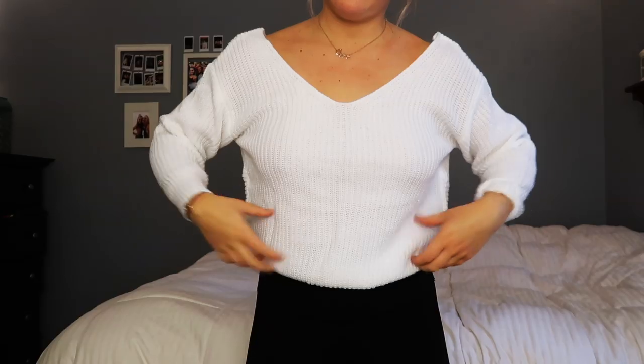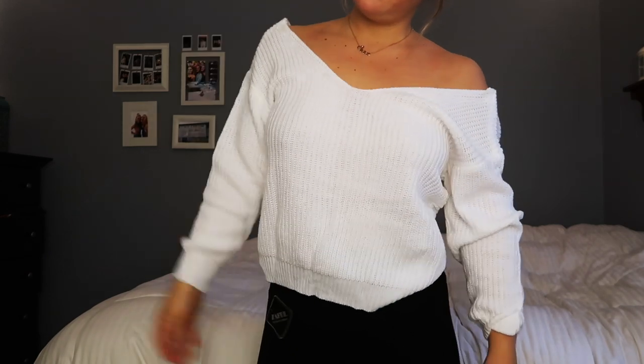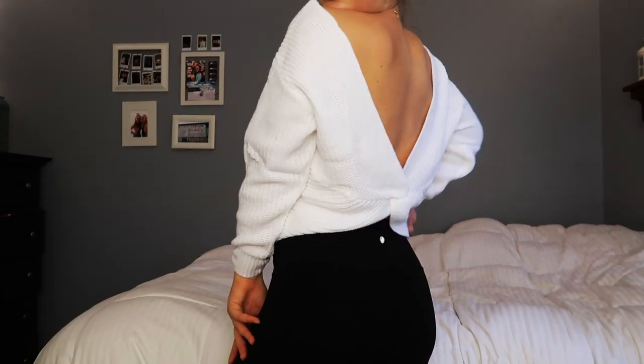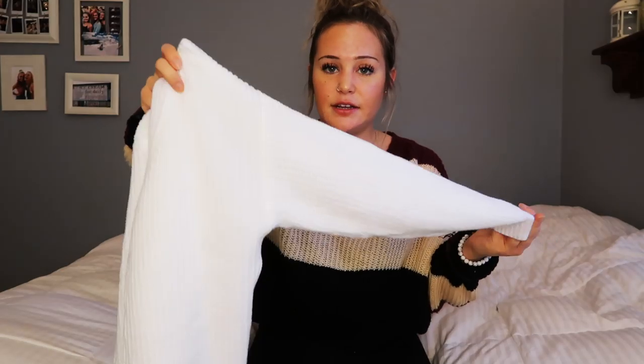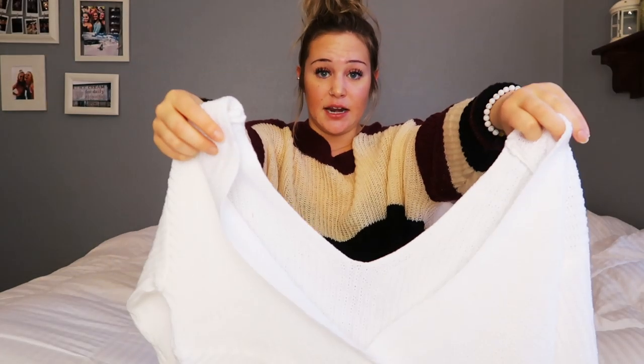The last item in my haul is this sweater. It goes out very far at the shoulders so it kind of falls off a little. It's an all-white sweater — I don't have any all-white sweaters; I have cream but nothing like this. It's definitely not itchy at all; none of the sweaters I got were itchy, which is something I always look for. There's a little twist in the back and it's an open back — great if you want to show some skin.